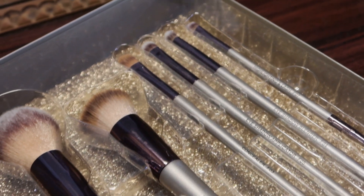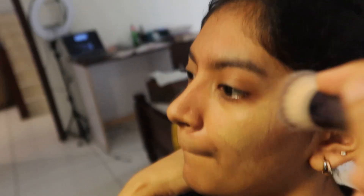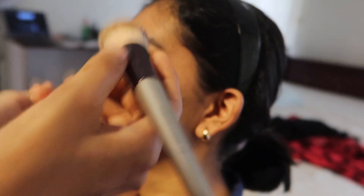The last brush is also used as a highlighter brush. Everything in the set is really perfect and the packaging looks really nice.